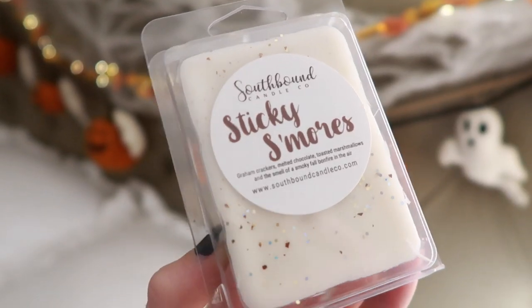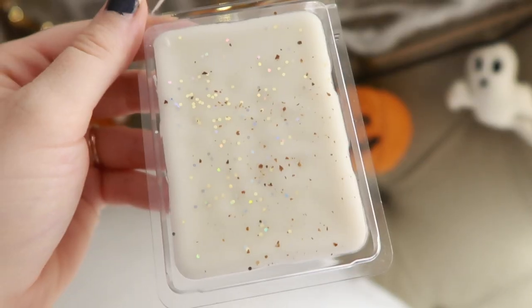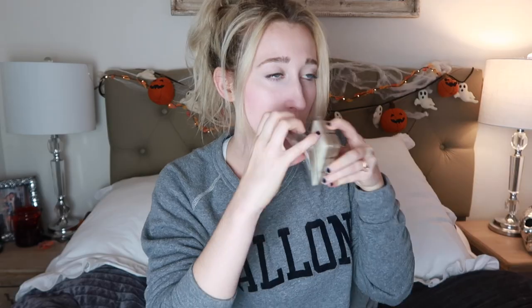Sticky S'mores is Graham Crackers, Melted Chocolate, Toasted Marshmallows, and the Smell of a Smoky Fall Bonfire. It feels more like a perfumey, masculine, s'mores-ish scent to me — I don't love it. I'm thinking about maybe doing a giveaway of things I'm not in love with, putting them in a little box by the end of the year. Let me know if you're into that.